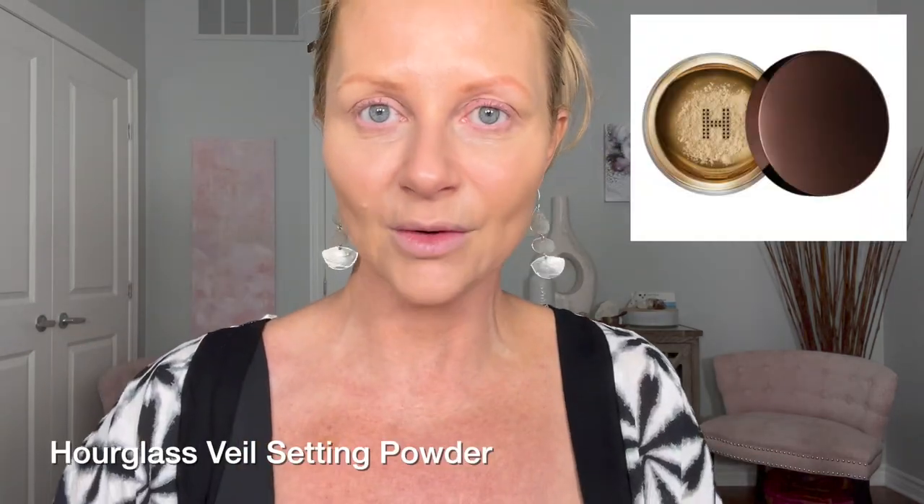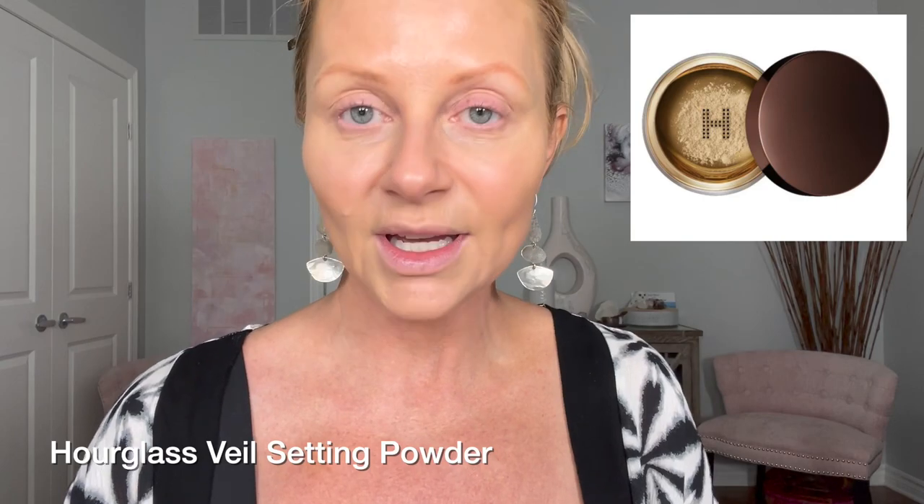I forget how much I love this L'Oreal True Match Serum. I meant to use the L'Oreal 24 Hour Pore Minimizer, but I don't find my pores looking that bad. I should powder my face. I have three favorite loose powders: the first one is House Labs, the second is the Laura Mercier Blur Powder, and the third is the Hourglass Veil Setting Powder. I'm going to use the Hourglass Veil Setting Powder today — I want to show you guys a variety.